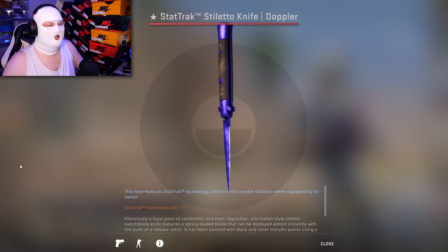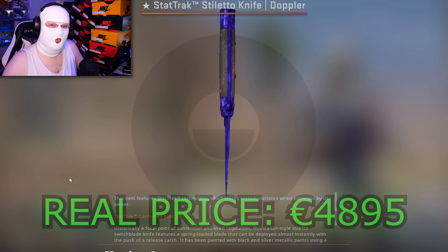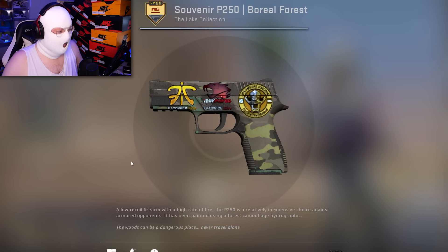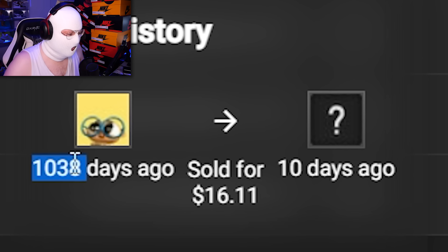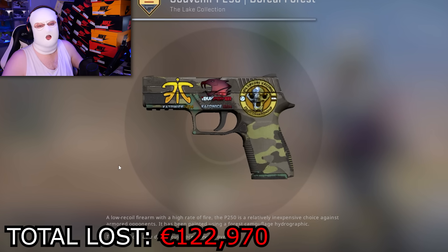On the 31st of March, this Stiletto Sapphire sold on Steam Market for $740 — the real price is something like 5,000 euro. And to end the list, we have this Souvenir Boreal Forest with 3 stickers from Kato 2014 — this is souvenir, so these stickers are foil. This is a very rare P250 and it sold for only $16. This guy had it in his inventory for over 3 years and then sold it for $16. This P250 is worth something like 1,300 euro — at least that's what it's listed for right now.